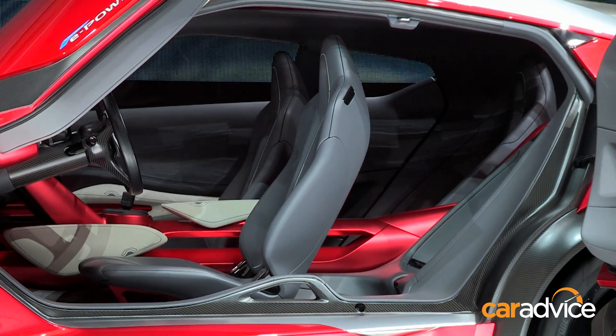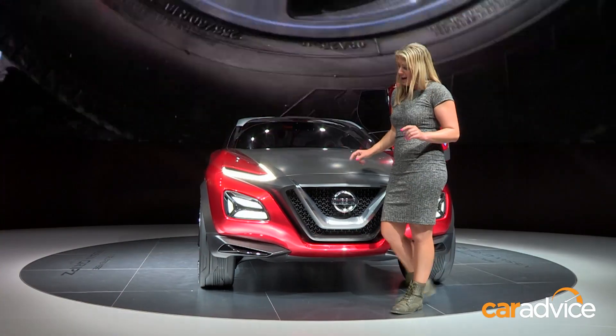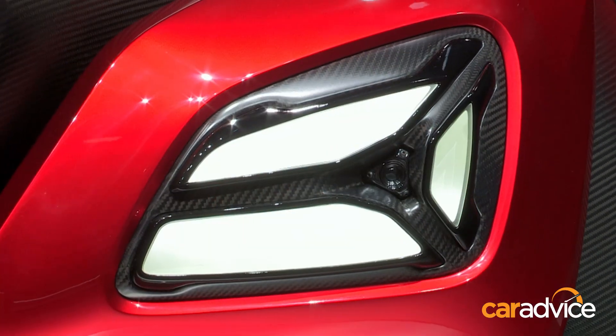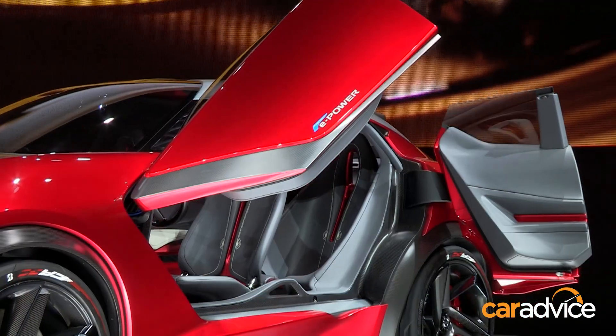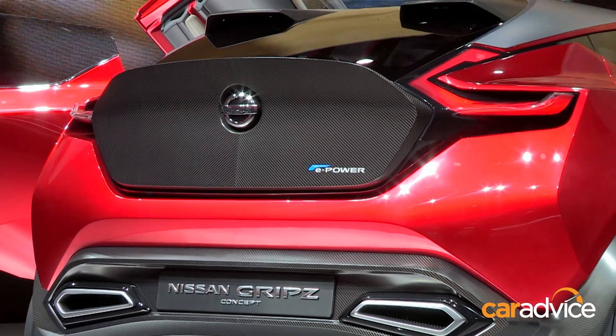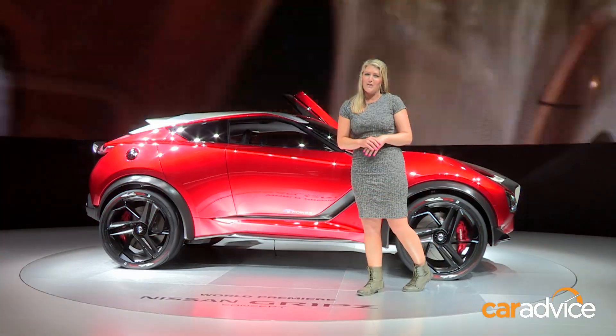There's a bit of rally car about it as well — it looks like a lot of fun. There are actually little cameras hidden in the headlamps so you can film any of your off-road adventures. Plus, those doors are absolutely crazy. It's certainly one of the quirkier looking concepts I've seen here at the Frankfurt Motor Show.